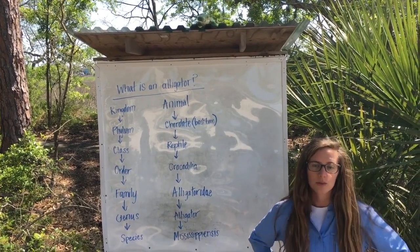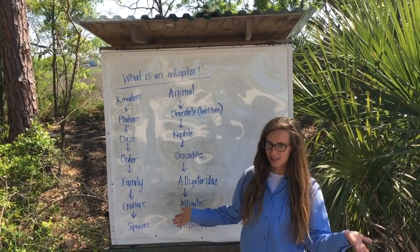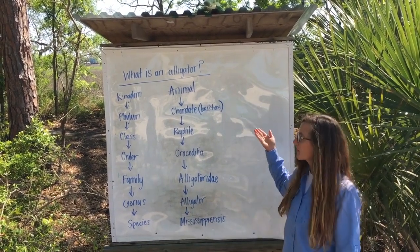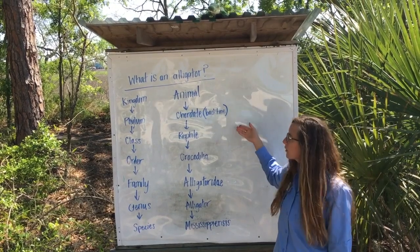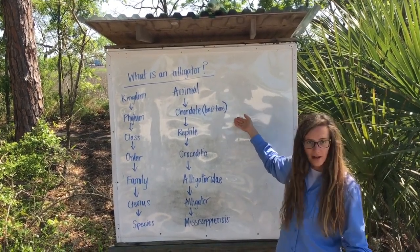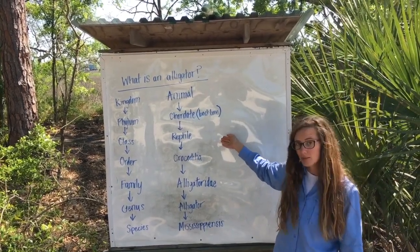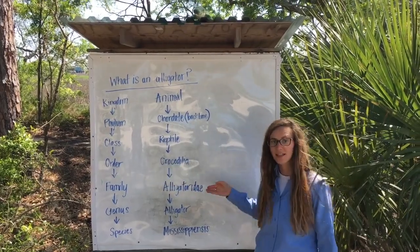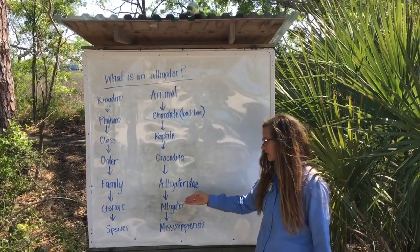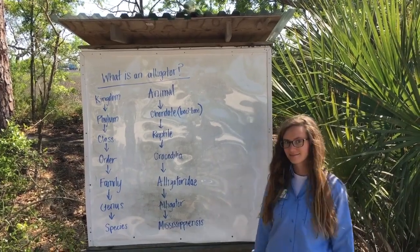In science we like to classify animals all the way from their kingdom to their species — we call this taxonomy. When we look at American alligators, we start with the animal kingdom, then chordates (the phylum, meaning animals with a backbone), down to the class reptiles, order Crocodilia, family Alligatoridae, genus Alligator, species mississippiensis.